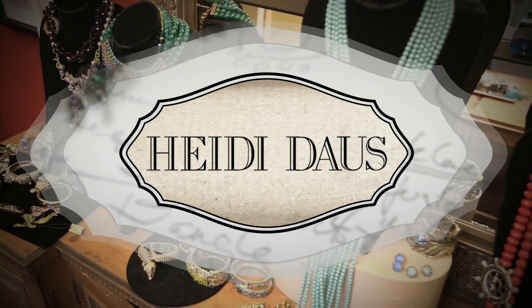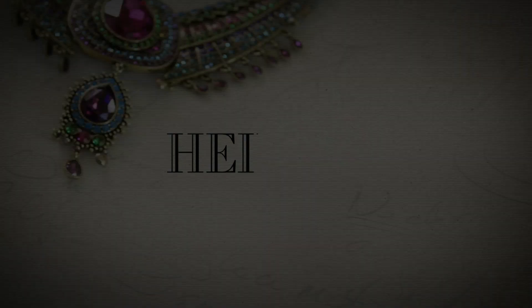Heidi has been known for statement jewelry that takes you to far away places — truly timeless beauty. She's known as 'love at first light' because everything is bright, beautiful, colorful, shiny, dazzling, and grand. We have a beautiful collection from Heidi tonight and we're not done yet. Stay here for something called Cascade — we're not going to preview it, but you've got to stick around.